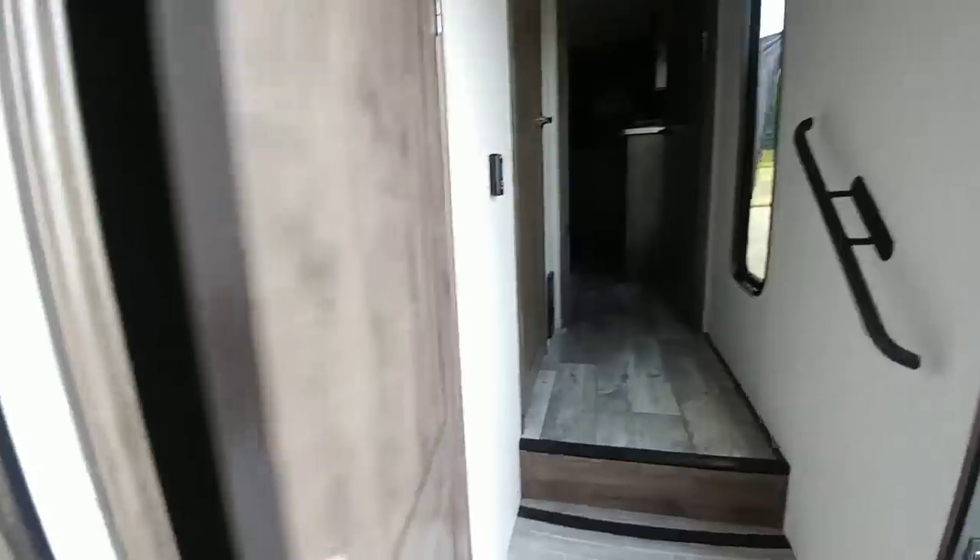Going in here, you have a nice closet with a lot of space for hanging up coats, or even putting a mop, broom, or vacuum cleaner — things like that.